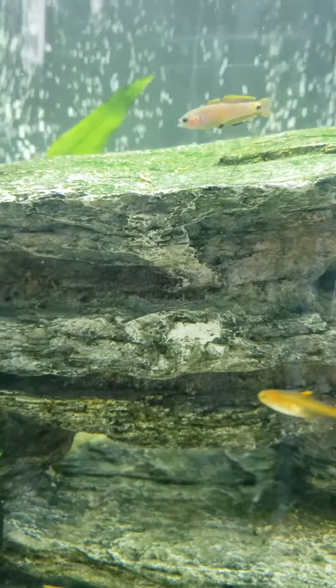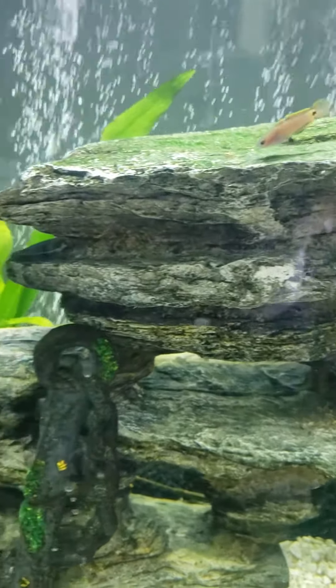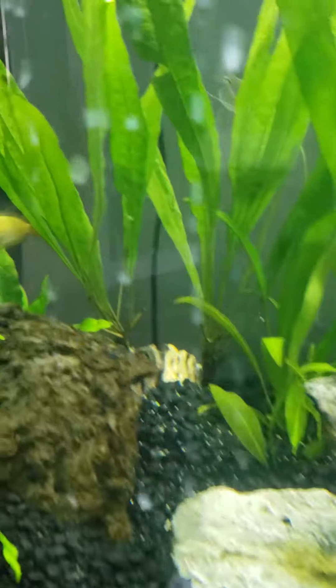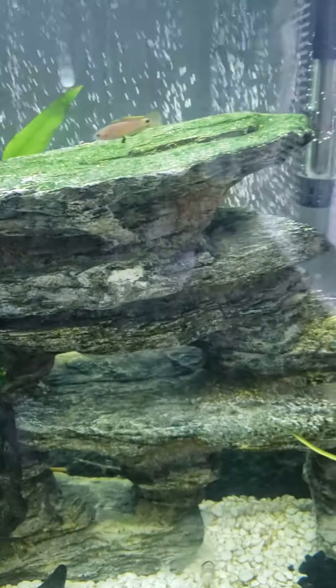Oh, that's just poop — always poop. I was getting kind of worried there. This is my older one, and the newer peacock gudgeon. I just changed the water; I've got to clean off the glass again.